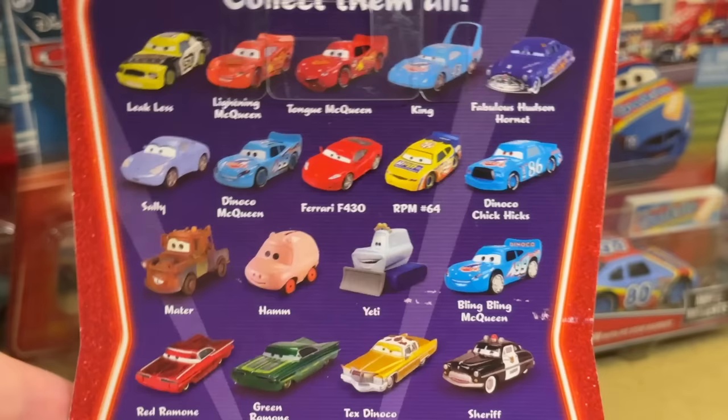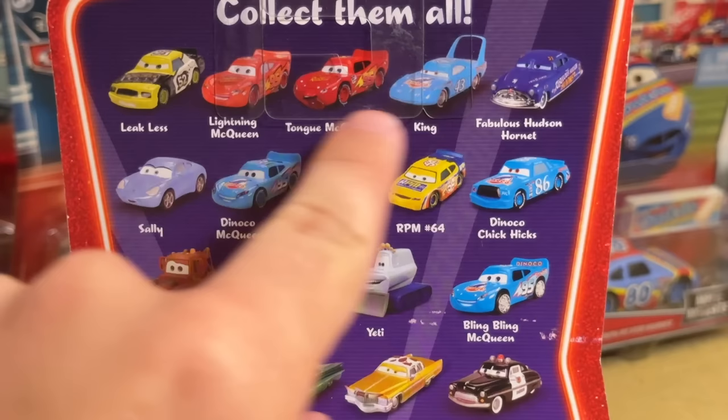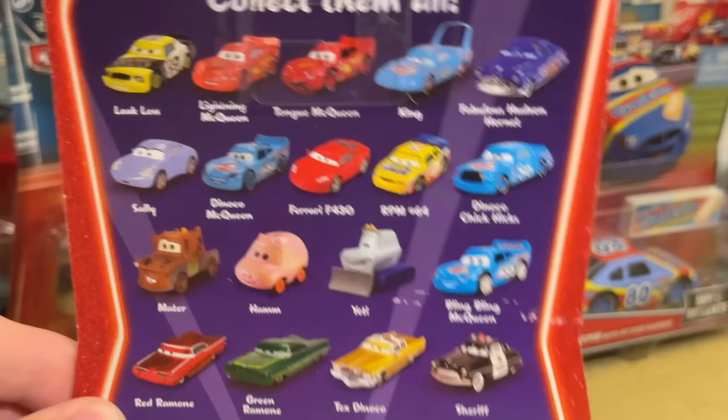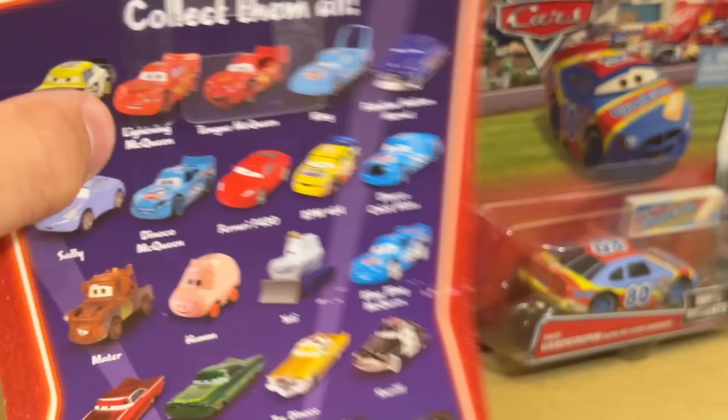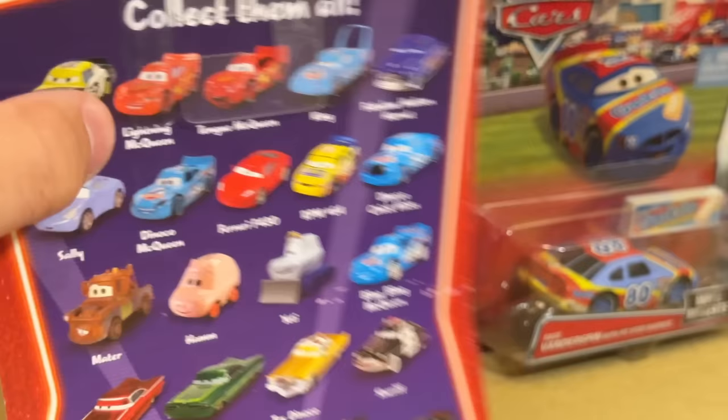Remember when they put just dozens of cards on the backs of the packaging? You can really look at that - that is just a classic 2006 image right there. Sally is, Sheriff is a 2006 image for sure. Got a Yeti right there with the blue treads and the yellow lights. Nostalgia right there, baby.